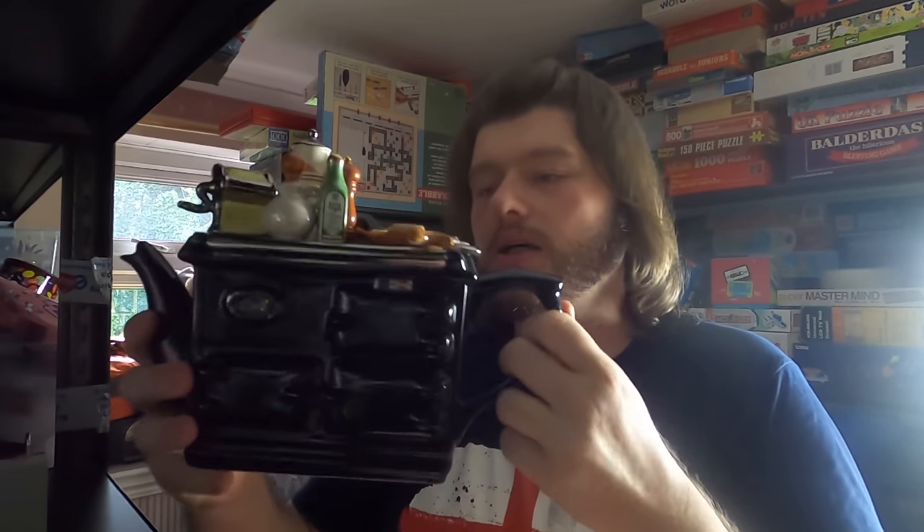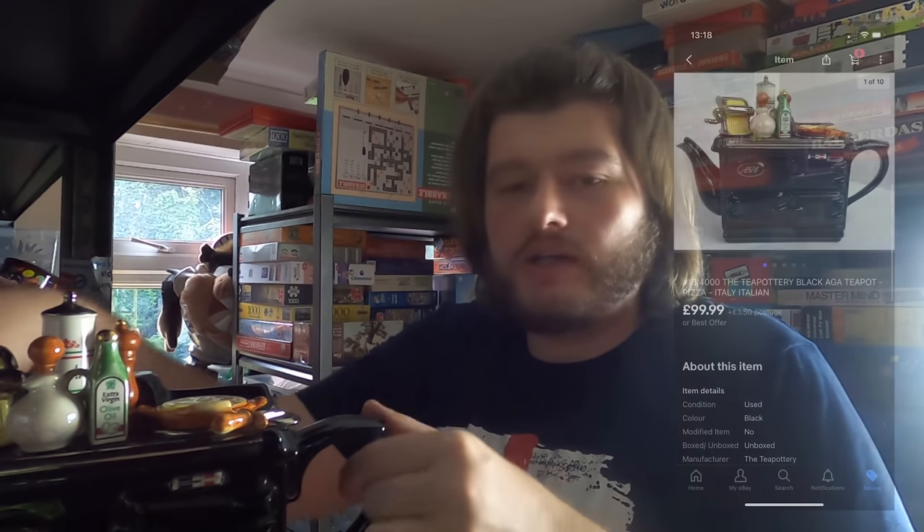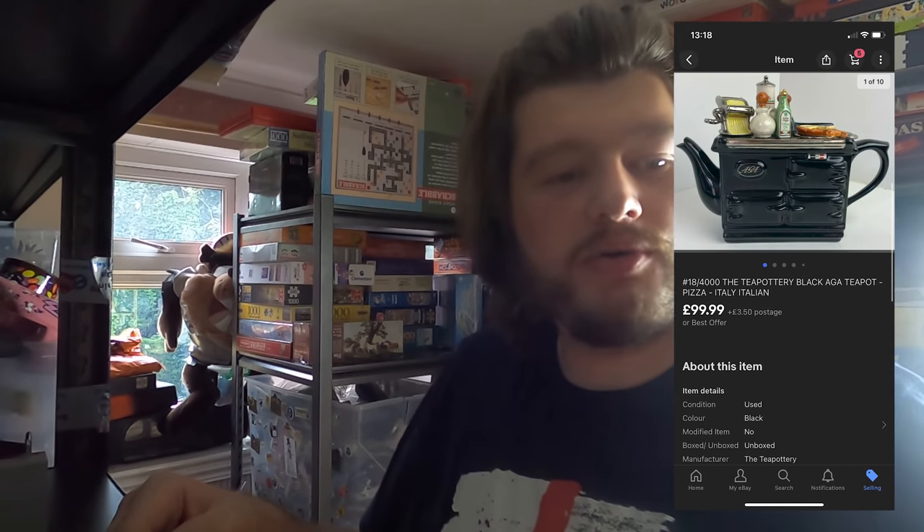This next one is a good one — you'd have seen it in a recent car boot video. This is an AGA number 18 or 4000 teapot. It's Italian and it's got a pizza on top as the little stopper. As you can see underneath — 18 or 4000. I paid £3 for this, listed it for £99.99 plus £3.50 postage, and it has sold for £99.99 plus £3.50 postage. Very happy with that one — a really great sale.